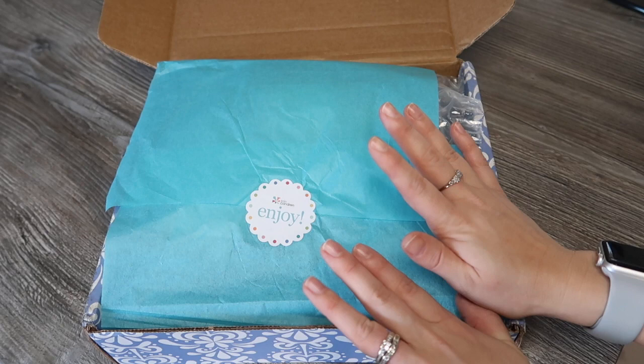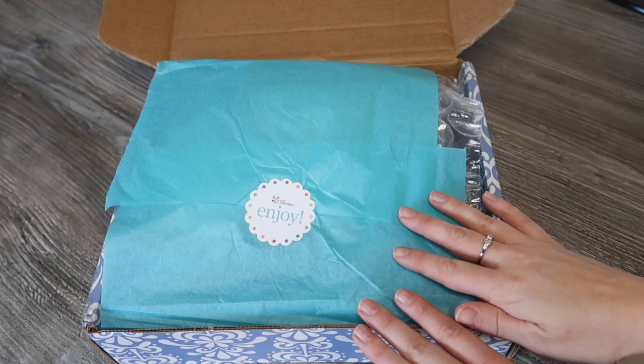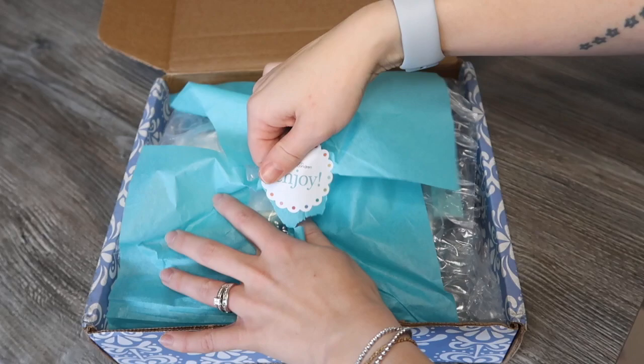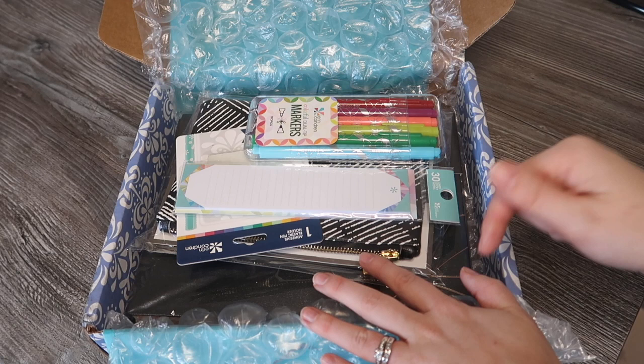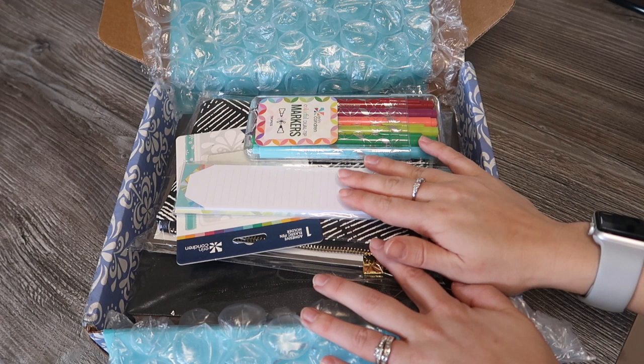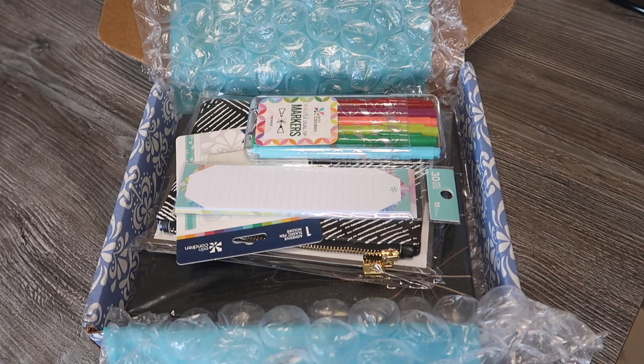I'm going to open it and show you how I'm going to use this to get organized in 2020. If you see anything you like in the video, I'll link it underneath so you can purchase it yourself. If you're new to Erin Condren, there will be a link under the video — if you use it to sign up for an account, you'll get emailed a $10 off your first order coupon.